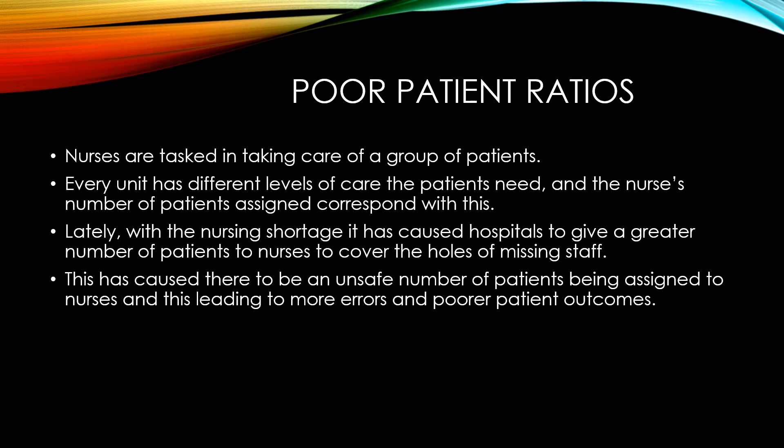In some hospitals, you're seeing up to eight patients being assigned to a nurse on a med-surg floor, and in ICUs, they're being assigned three to one or even four to one regardless of whether patients are vented or not, and this is just completely unsafe.